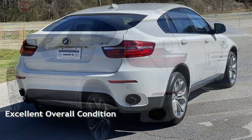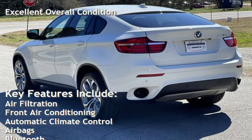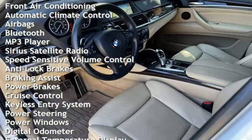This vehicle is in excellent overall condition. Key features include air filtration, front air conditioning, automatic climate control, airbags, Bluetooth, MP3 player, and Sirius satellite radio.